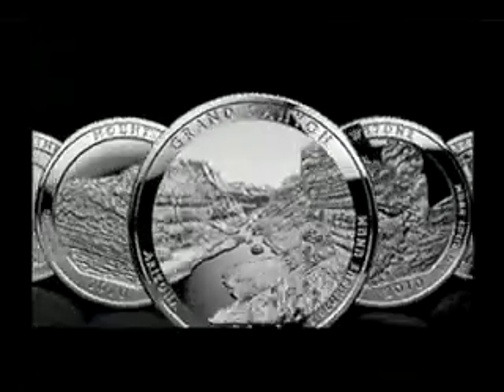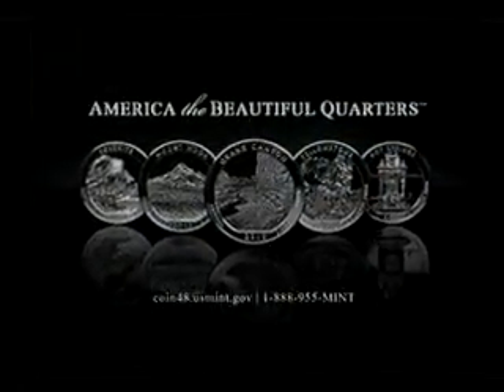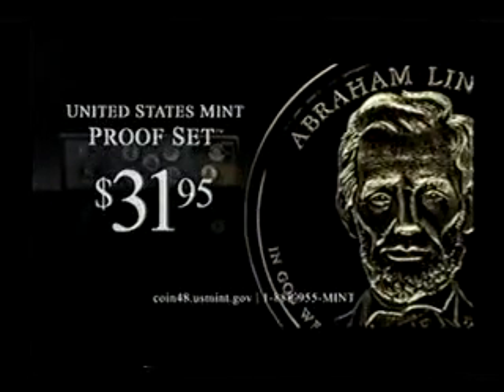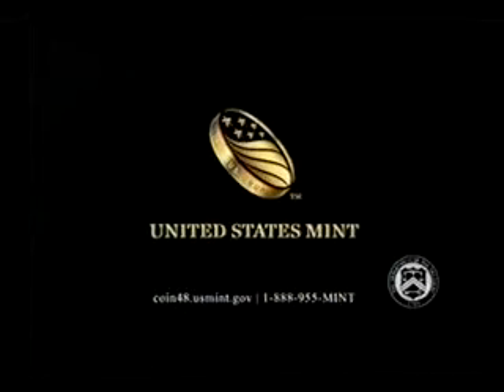Landmarks in American history are now landmarks in American coins. Announcing the 2010 America the Beautiful Quarters, now featured in the United States Mint proof set. Digitally mastered for vivid detail. For $31.95, you'll also get four presidential dollar coins and five other annual releases at coin48.usmint.gov. Mother Nature made America beautiful. Only the United States Mint could make it collectible.